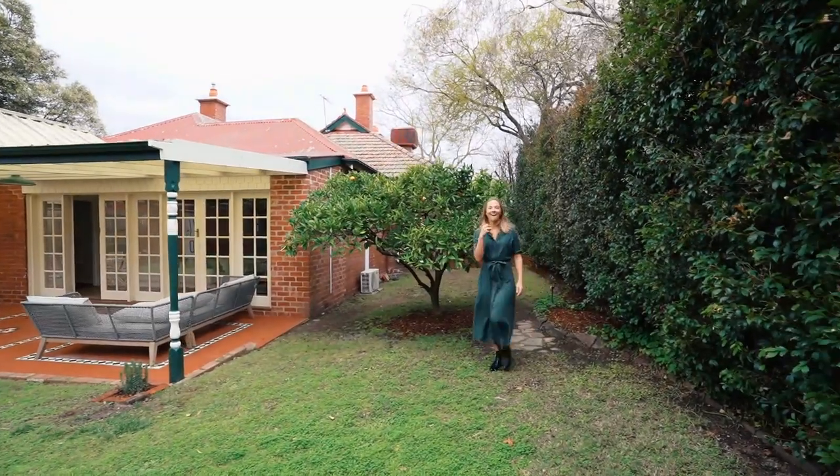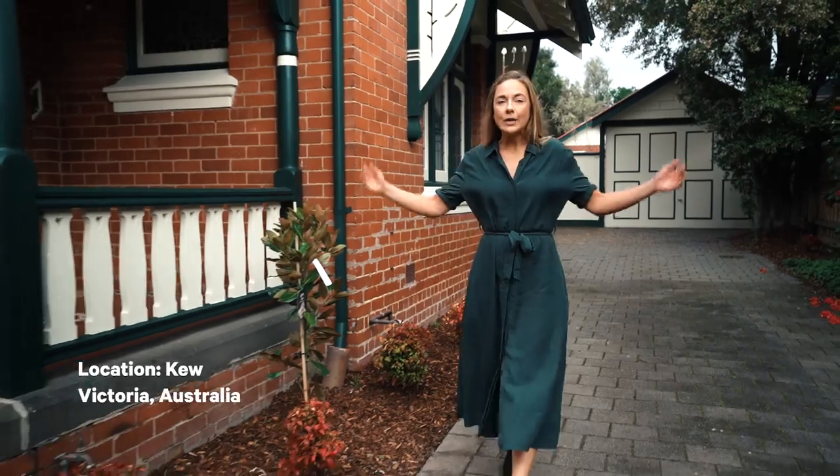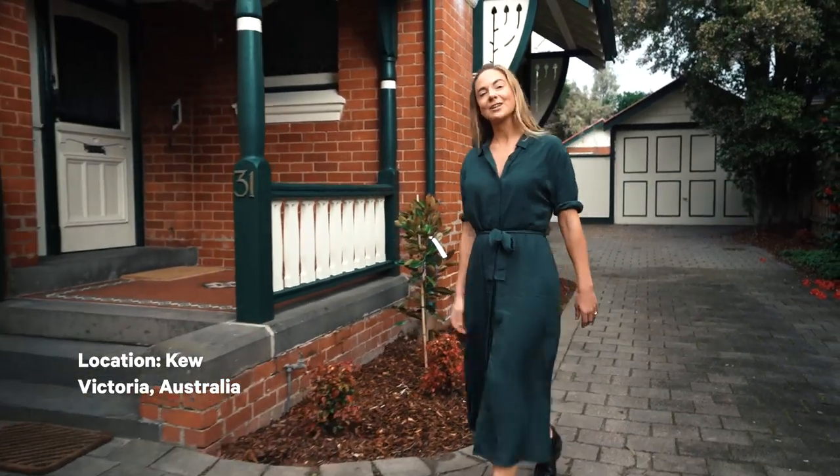Hey everyone, I have got a gorgeous family home for you to have a snoop through today. It is a solid brick Edwardian on a huge block of land. Let's go take a look.